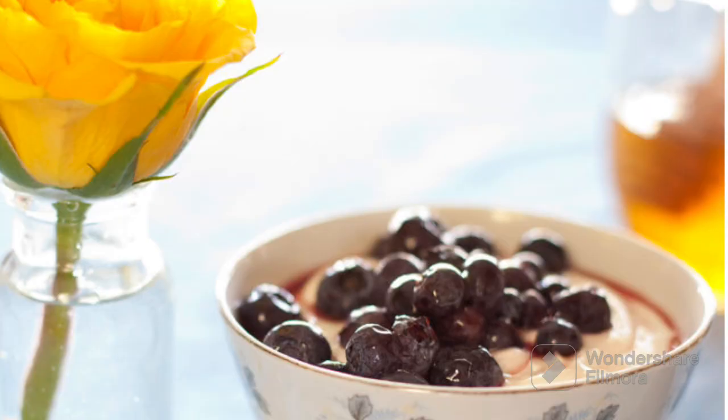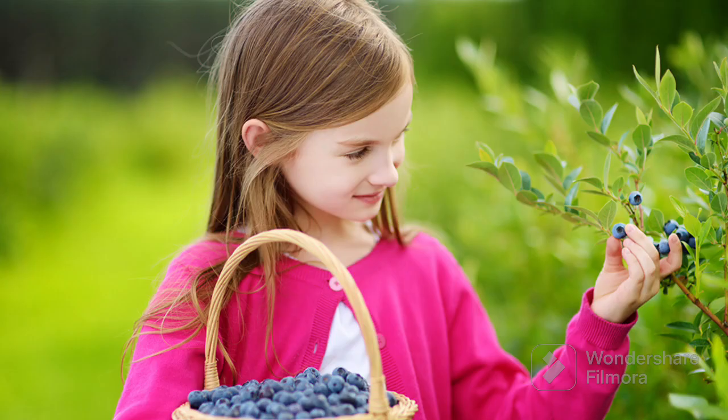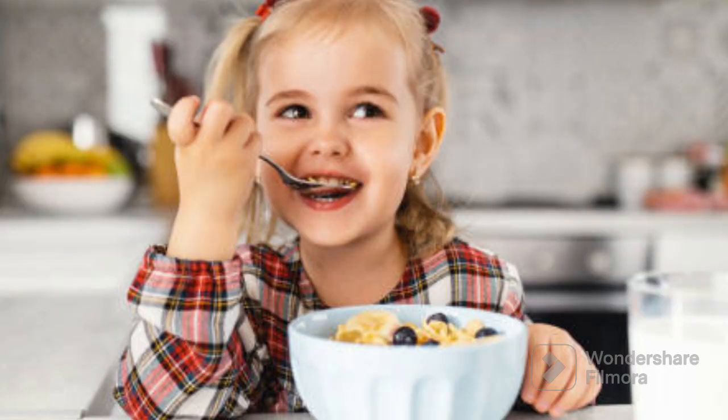These blueberries are very tasty and sweet, like little bursts of flavor in your mouth. They can be eaten all by themselves, or you can put them in things like pancakes, yogurt, or even in your cereal. And guess what? Blueberries are very good for you. They are like tiny superheroes that help your body stay strong and healthy. So, remember, blueberries are like delicious blue bites that make your tummy and taste buds happy.